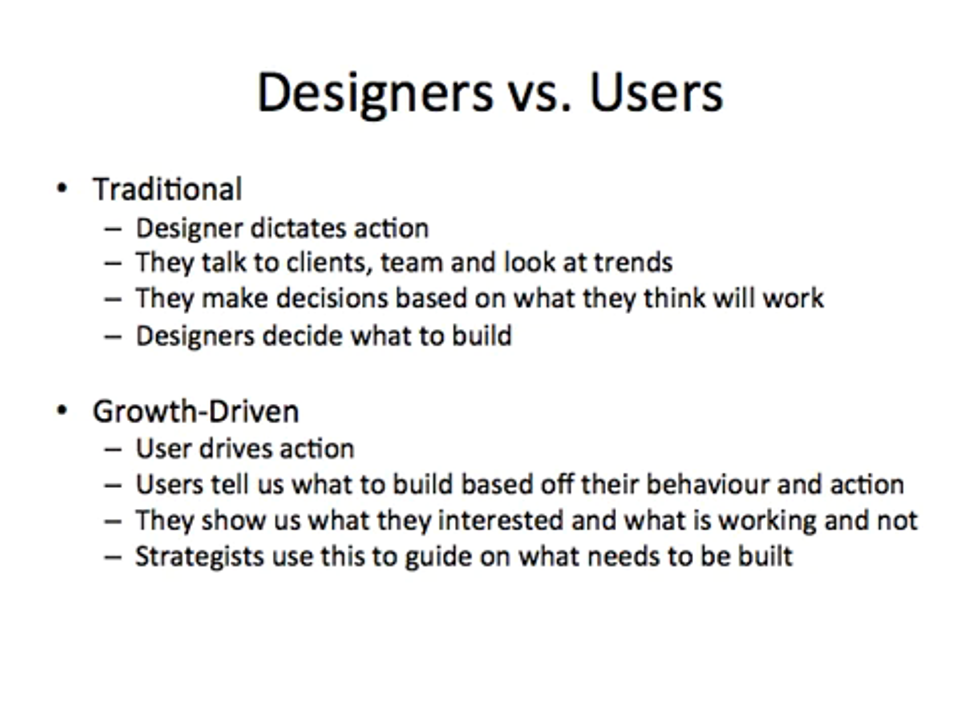With traditional website design, designers decide what's going to happen to that website. They dictate what the action is — they talk to the clients, they talk to the team, and they look at trends. They make lots of educated guesses on what they think will work, and then they decide what to build. If you look at growth-driven design, it's the complete opposite. Users drive the action — users tell us what to build based off their behavior and actions. We watch what users are showing us through analytics and other types of research, and we then make our website changes based on that insight. They also show us what's not working, and we can make changes based on that insight. The role of the strategist is to decide what is going to be built based on this research.